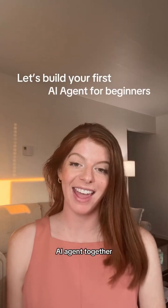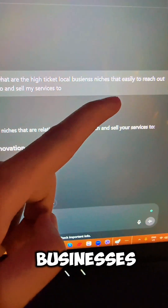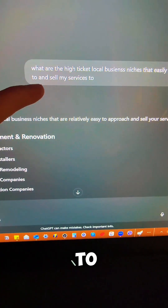Let's build an AI agent together. Step one, I head over to ChatGPT and ask it to identify high-tech local businesses that I can easily reach out to to sell my services.